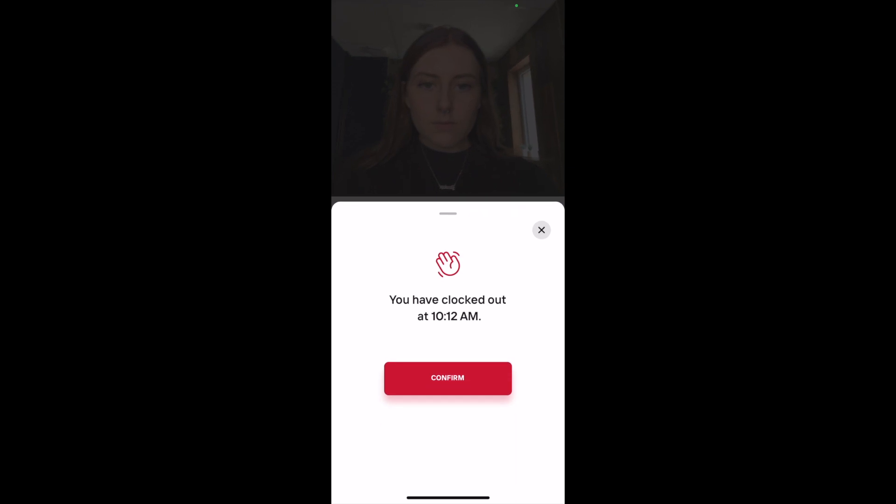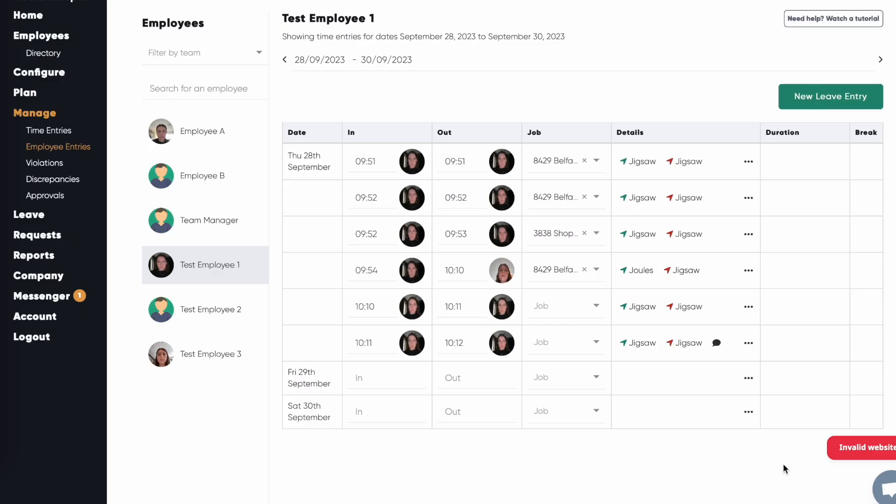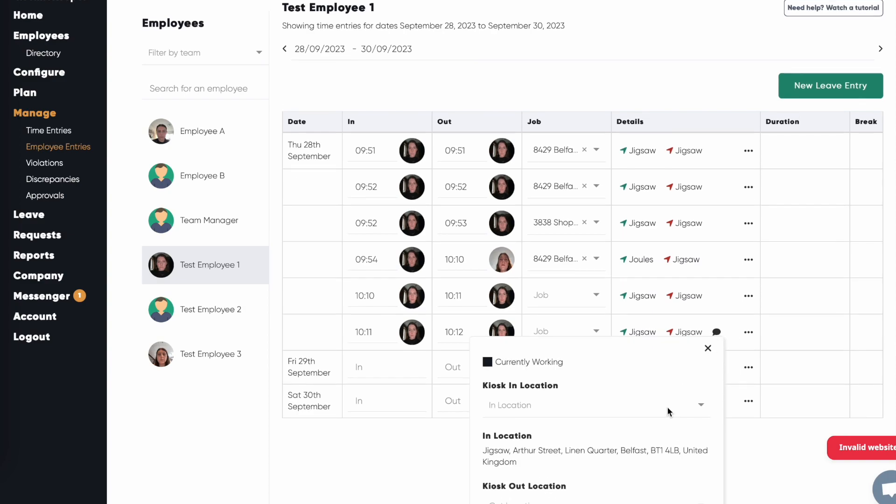You can view and edit notes from the Manage Employee Entries screen. Any time entries which have a note attached will show a black speech bubble.